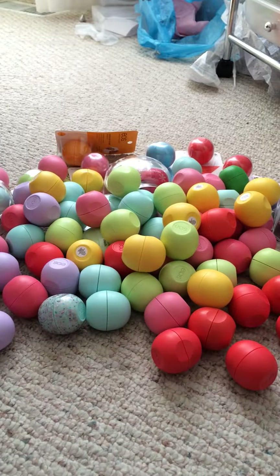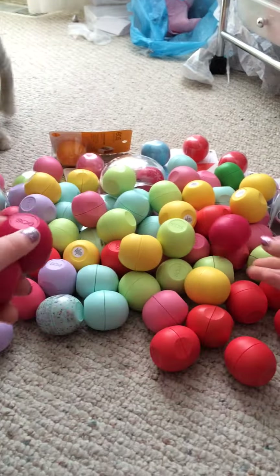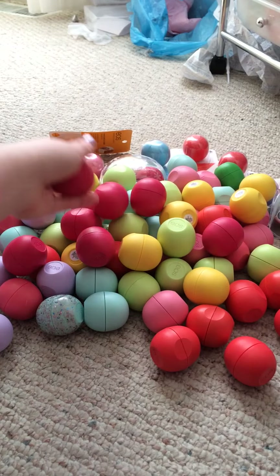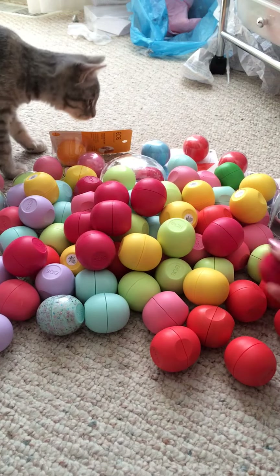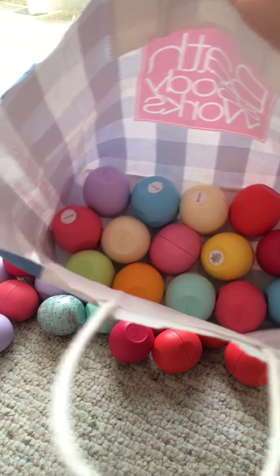Next is Pomegranate Raspberry. Counting them out I have twelve here, so a total of thirteen including the use-up bag.